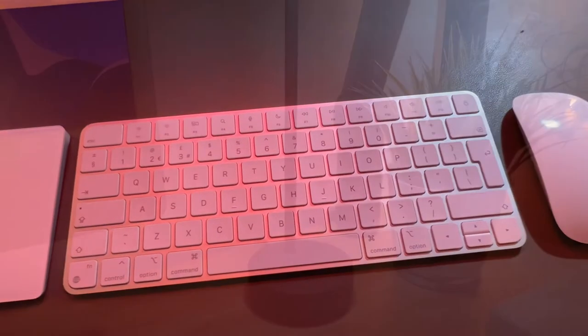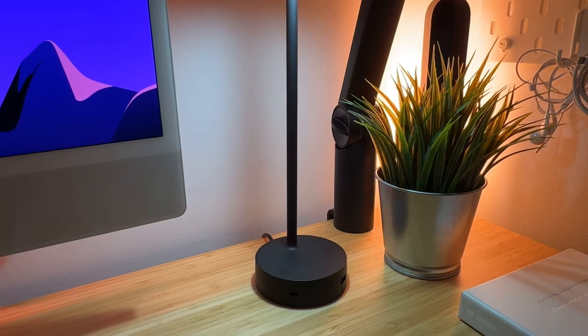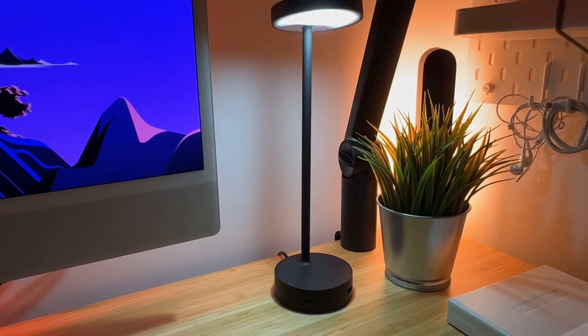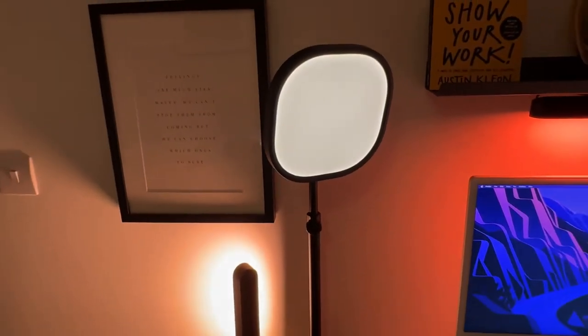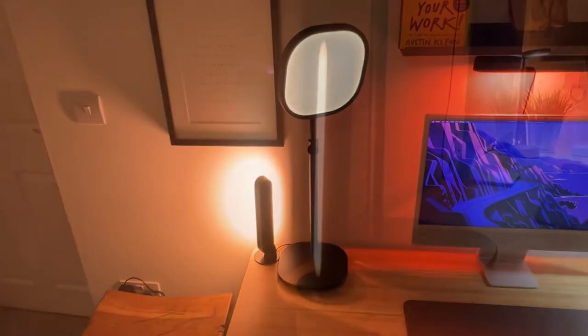Desk lighting is important, and to begin with for writing and working the desk light that I use is the Lolly lamp from Herman Miller. I've then got the Elgato Keylight Air to manage the overall lighting when it comes to making calls or filming.